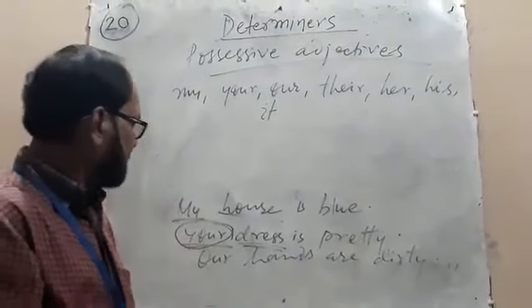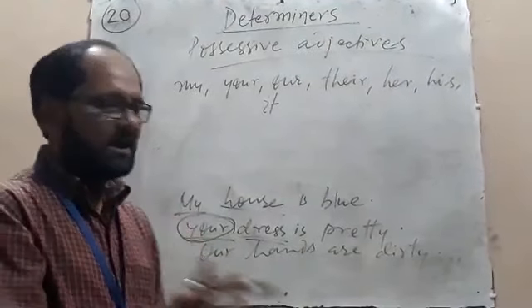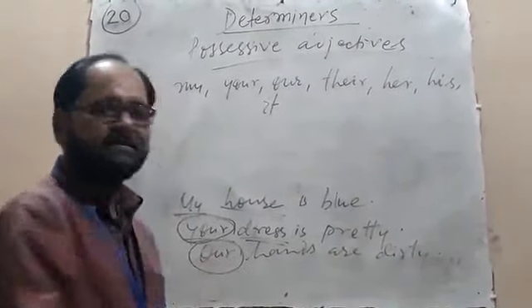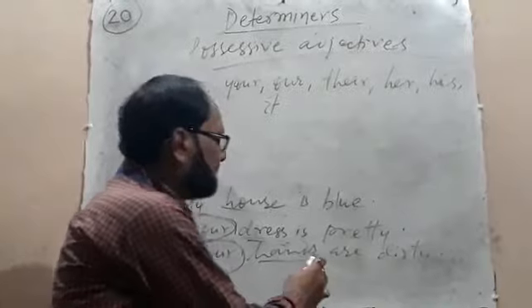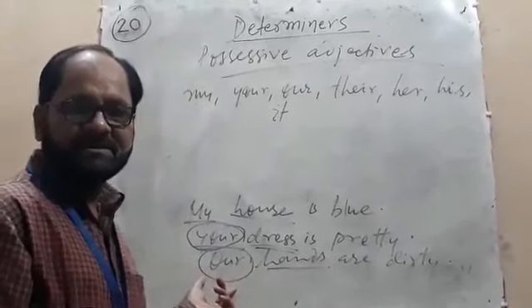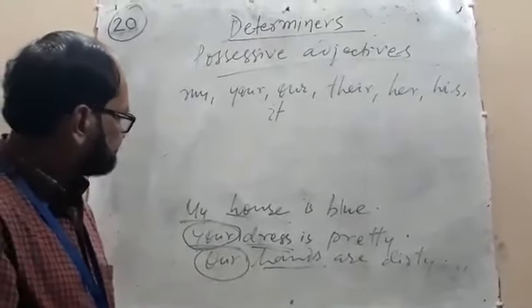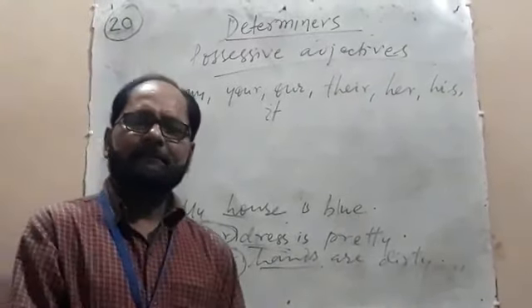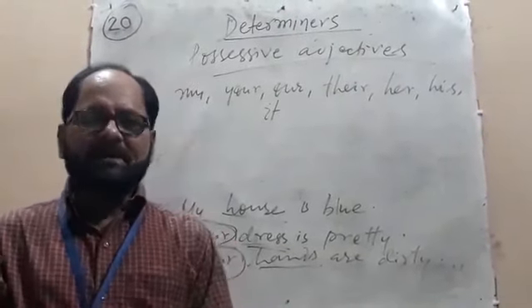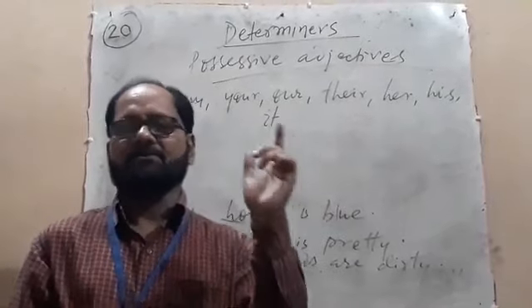Look at another example. 'Our hands are dirty.' Here, 'our' is a possessive adjective, 'hands' is a noun, so 'our' is treated as a determiner. That means determiners are followed by a noun.